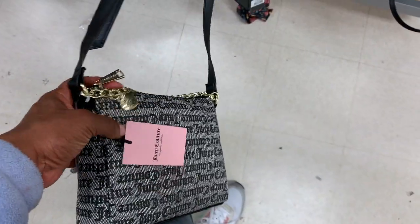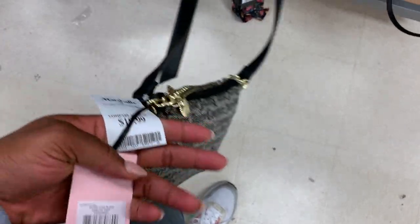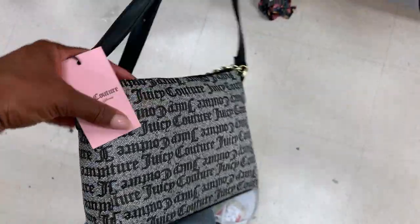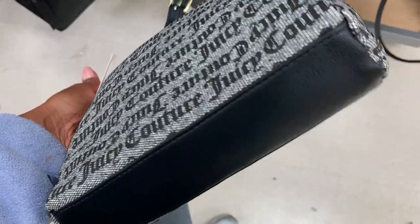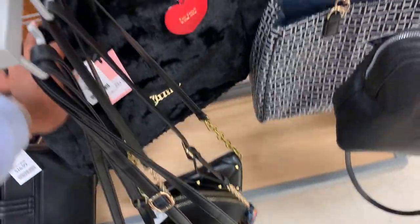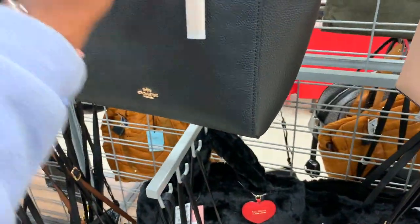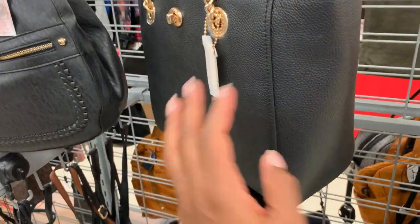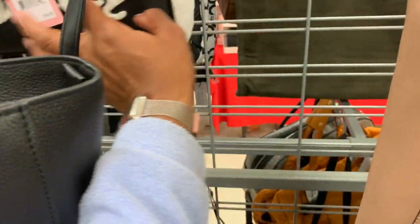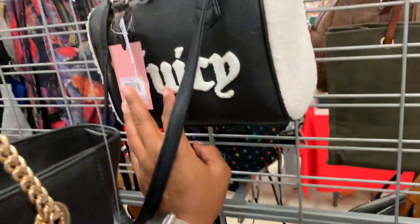This is another Juicy Couture bag for the Juicy lovers — $20. I like the size, not crazy about the Juicy print, but this is a great shape. I saw Mindy did a little Juicy Couture haul too. Oh, this is Coach! She picked up this bag in her haul — it was $30.